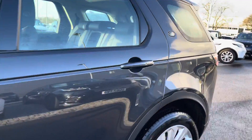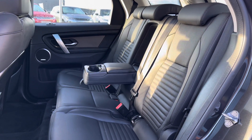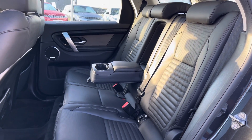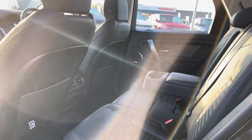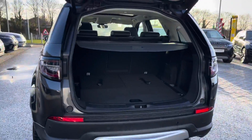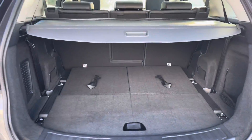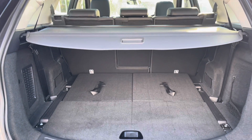Going into the back of the vehicle, you've got plenty of space there for three passengers, including ISOFIX brackets which is ideal for families, and a centre armrest for maximum comfort. You also have a powered tailgate, which is really helpful if you do have your hands full. There's plenty of space in the boot and you can also put the seats down if you need extra room.